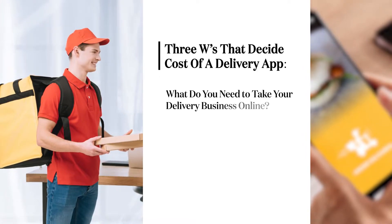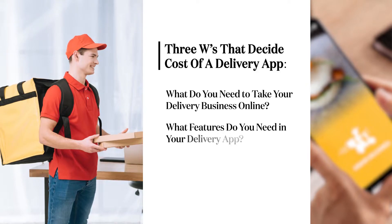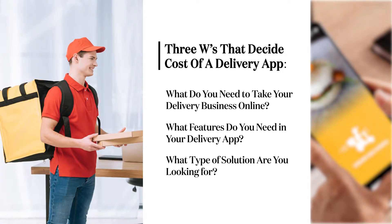Putting it straight, when it comes to delivery app costs, there are three W's you need to follow. Number one: what do you need to take your delivery business online? Number two: what features do you need in your delivery app? Number three: what type of solution are you looking for?